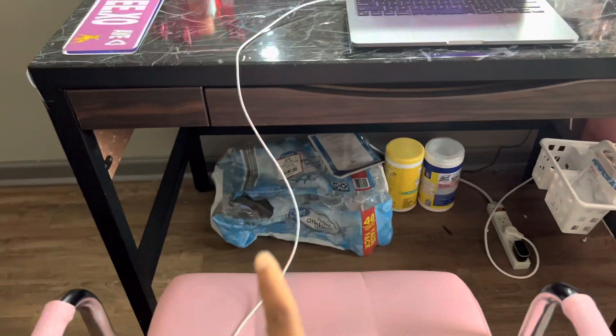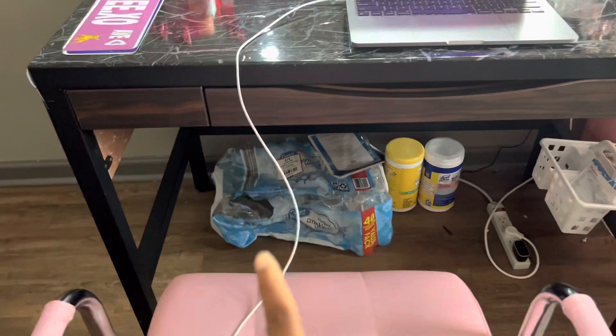Under my bed I have drawers — there's two of them. I have some of my clothes in there, like my undergarments and shirts. Down here I have my water bottles, some cleaning supplies, and my extension cord. I drink a lot of water so they're almost empty — I need to get some more. Y'all, I'm going to give you one more overview before we end the video.